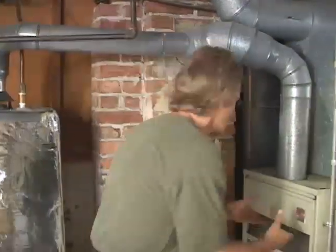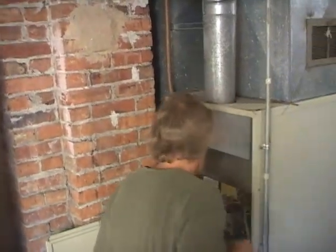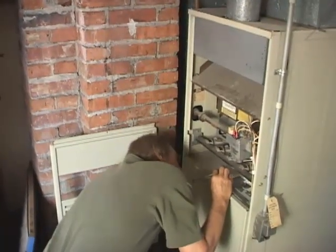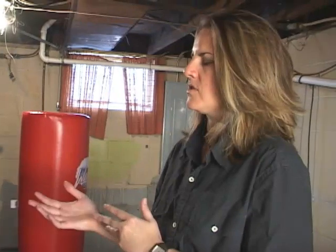HVAC stands for heating, ventilation, and air conditioning. In most homes, most of the energy used goes to heating and cooling, so evaluating the HVAC system is an important part of any home energy audit. When I first bought the house, someone came to do an inspection, and that was one of the first things they said — replace the furnace.